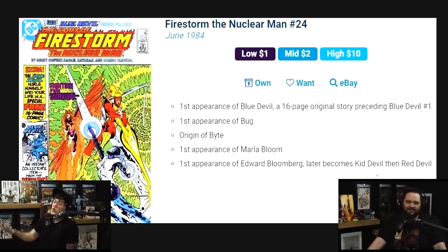Different blue character — Blue Devil, who was a Swamp Thing spec when that show was actually happening. There's a 16-page promotional issue in Firestorm the Nuclear Man issue number 24. This book hit heights of $20 to $40 at one point because of the Swamp Thing show.